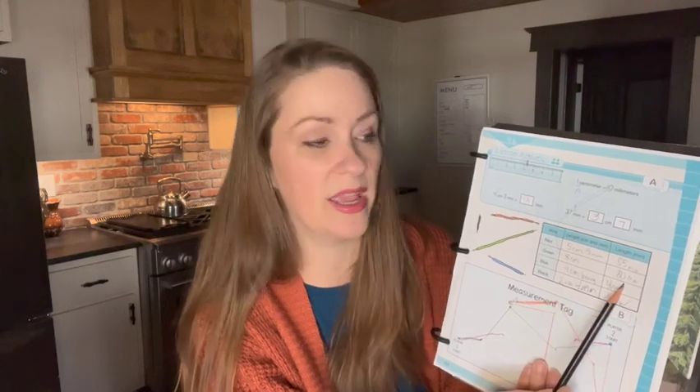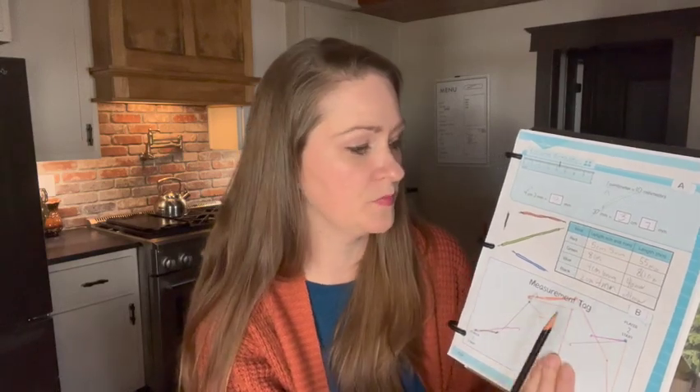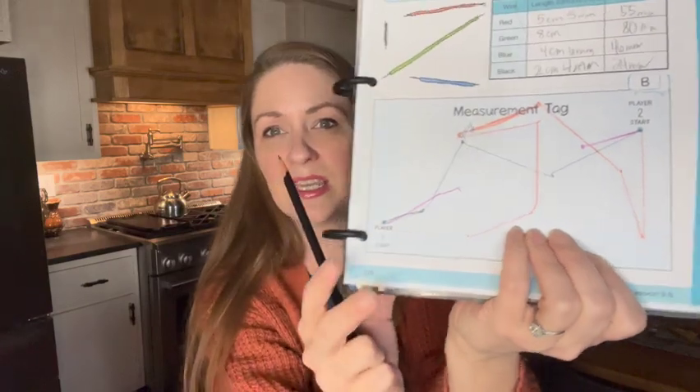We went over the conversion from centimeters to millimeters and then did some going both directions — centimeters and millimeters to just millimeters, as well as millimeters to centimeters and meters. Then we measured out our pieces of wire down here and wrote the lengths both ways in both formats, so they could see that millimeters themselves convert to centimeters and millimeters.